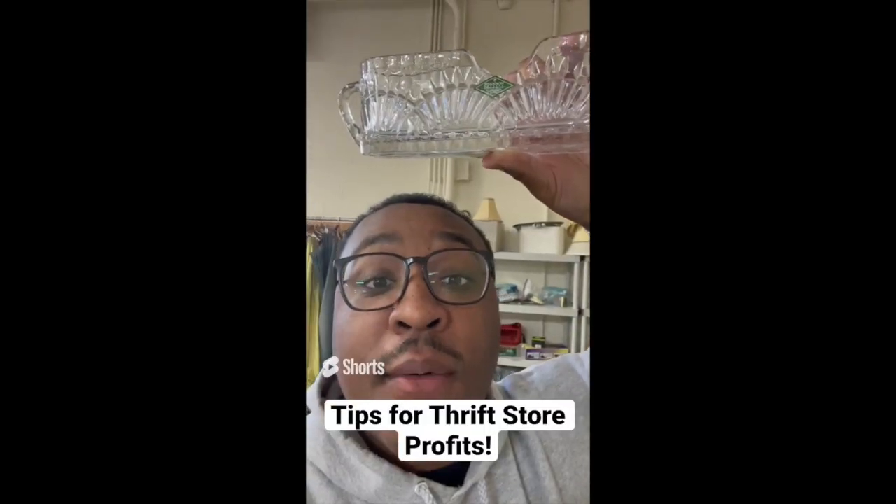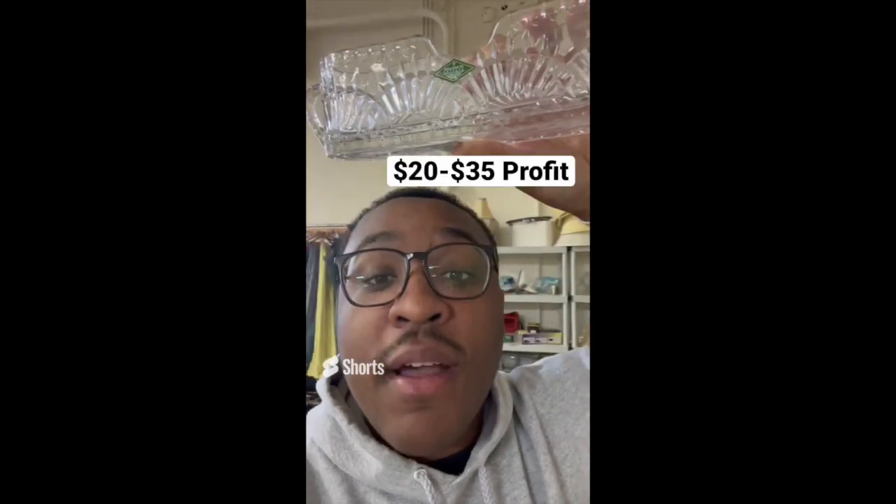Tips for making profit at the thrift store: be on the lookout for Shannon Crystal. This is $4 and can sell anywhere online between $25 and $45.